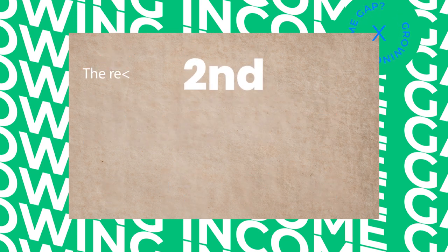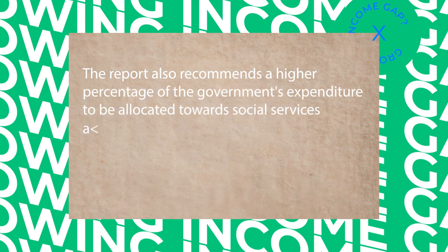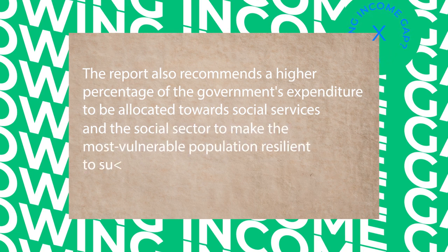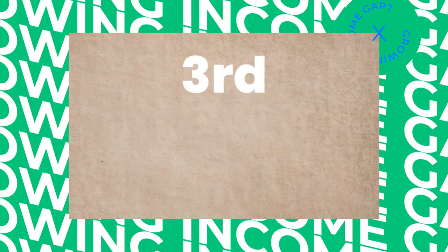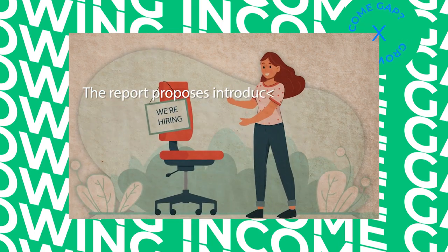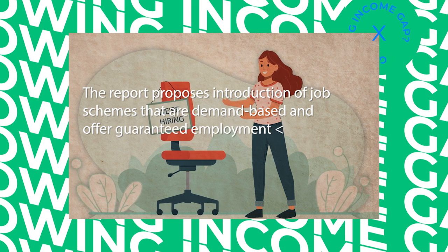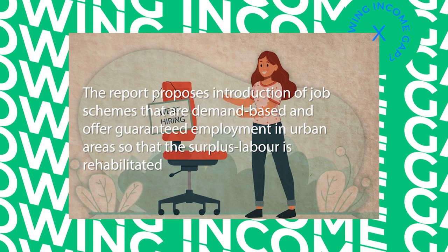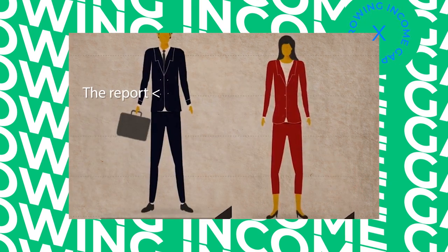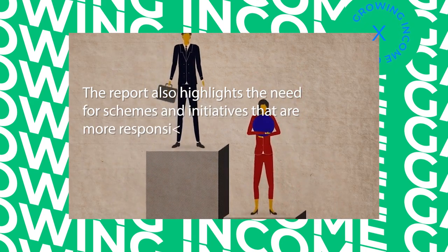Second, the report recommends a higher percentage of the government's expenditure to be allocated towards social services and the social sector, to make the most vulnerable population resilient to sudden shocks and stop the descent into poverty. Third, the report proposes introduction of job schemes that are demand-based and offer guaranteed employment in urban areas so that surplus labour is rehabilitated. Fourth, the report highlights the need for schemes and initiatives that are more responsive to gender inequalities.